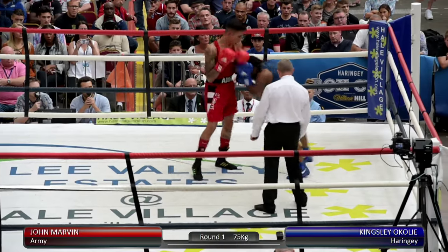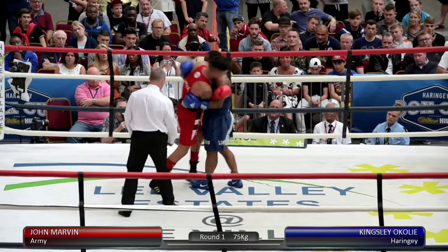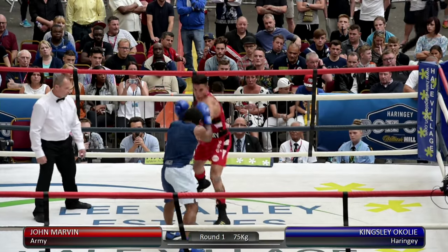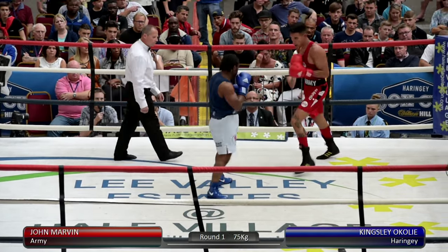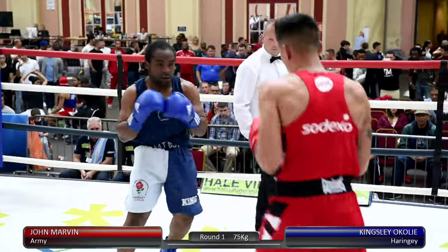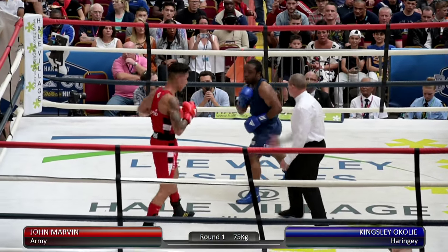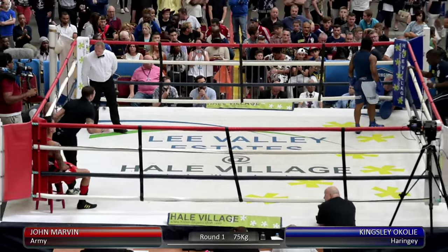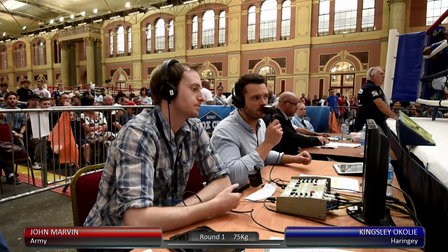Nice right hand-left combination from the man in the red corner. That left hook kind of rocked him back on his heels — maybe a sign of power from the army man. That was a good sort of leaping switch right hook. So Kingsley O'Coyley at this weight has got his work cut out for him a little bit.